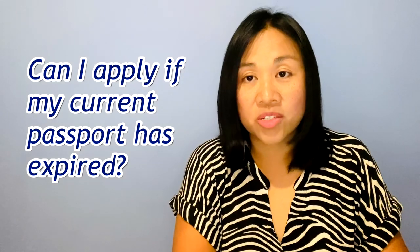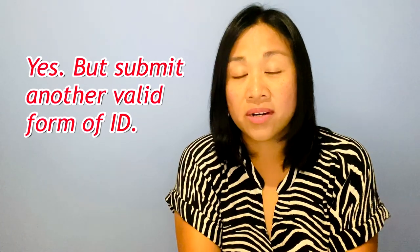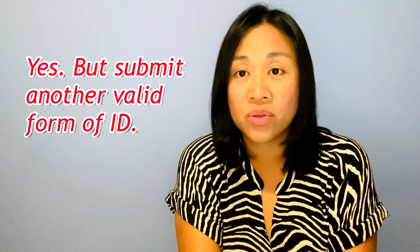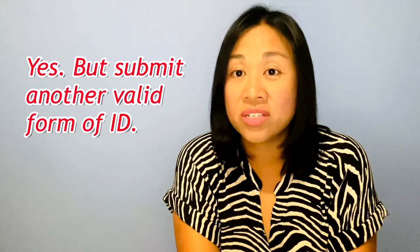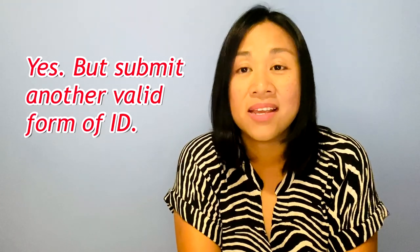Next question: can I apply for British citizenship if my current passport has expired? When I applied, my passport had only three months of validity left, meaning it would expire during my application period. What I did was include another form of identity — my driving license. So yes, you can still apply with an expired passport, but you should provide an additional valid, non-expired ID to confirm your identity.